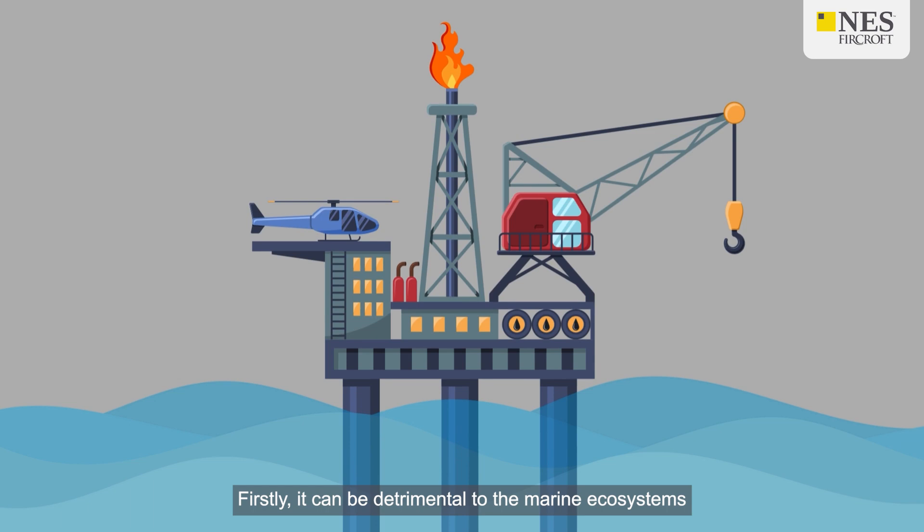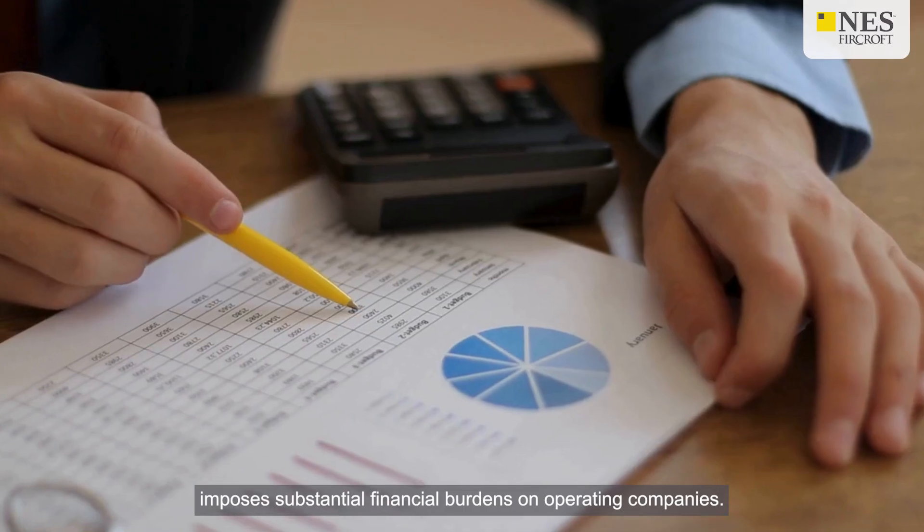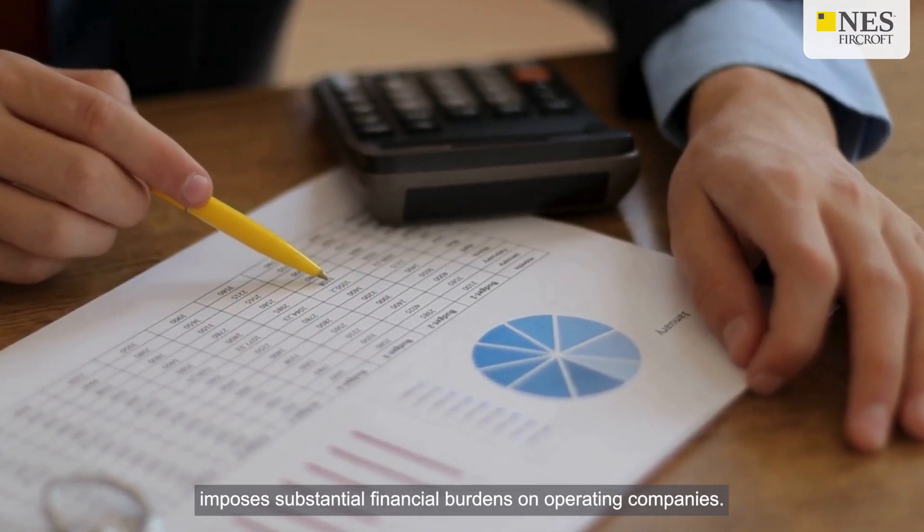Firstly, it can be detrimental to the marine ecosystems that have developed around these structures over decades, and secondly, it imposes substantial financial burdens on operating companies.